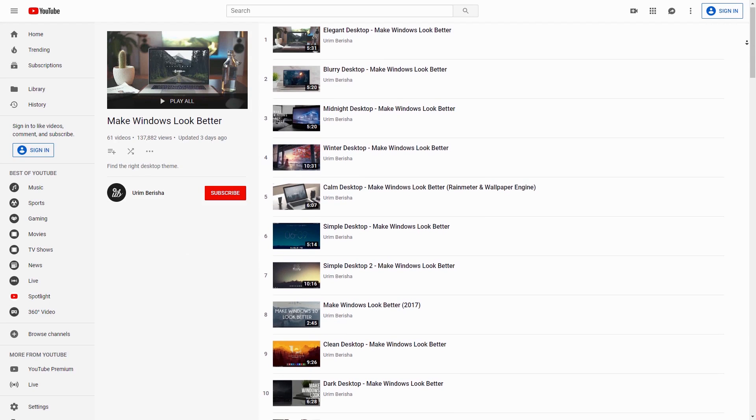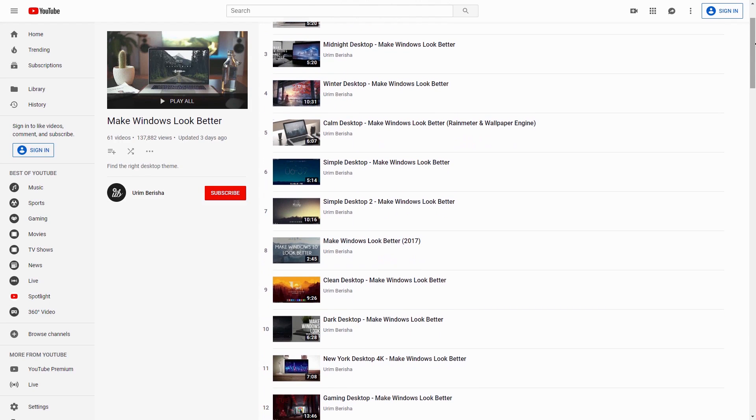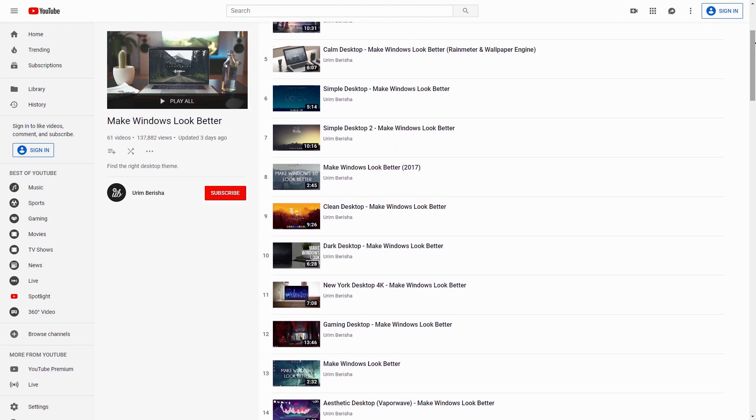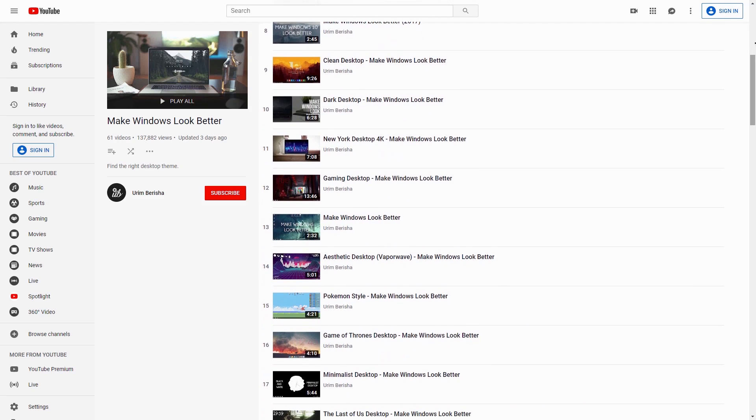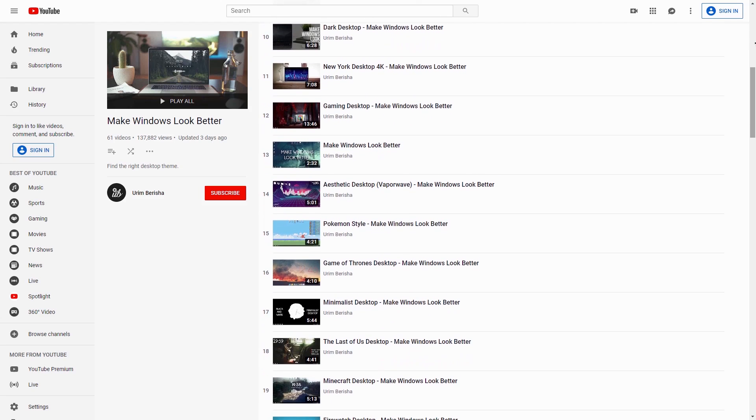As you might know, I've made more than 60 videos about customizing desktop. And I think it's finally time to share the recipe. Ladies and gentlemen, today I'm gonna teach you how to make your desktop look way more unique and beautiful.